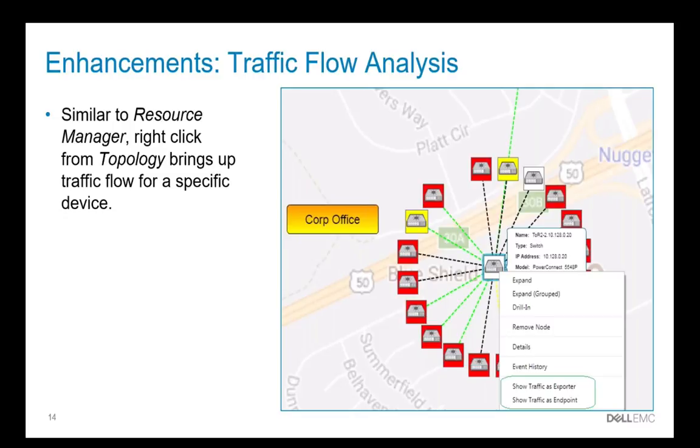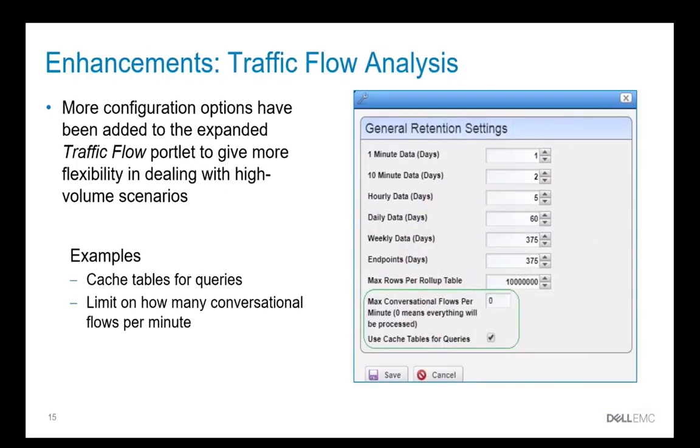We've improved the traffic flow analysis capability by improving the GUI, allowing you to simply drill down to a device and bring up the traffic from that device either as an endpoint or as an exporter. We've also added additional configuration options for dealing with high-volume scenarios, such as increasing your caching tables or limiting how many flows per minute the traffic flow analysis will capture.